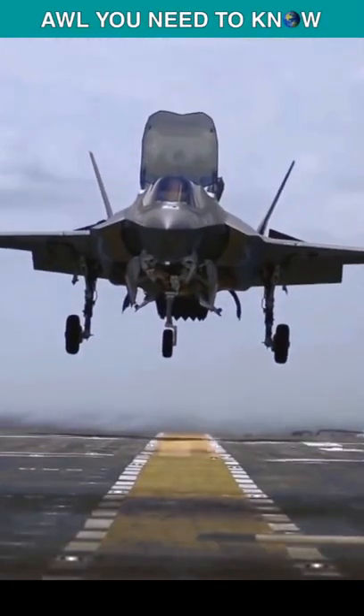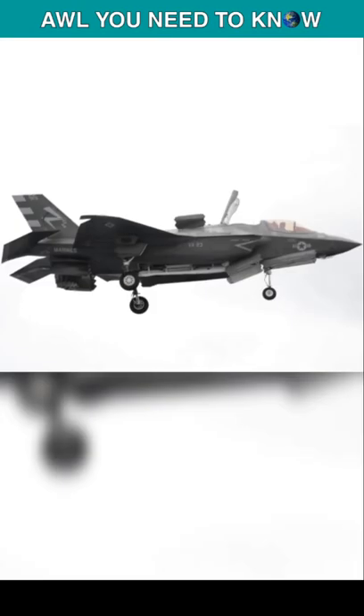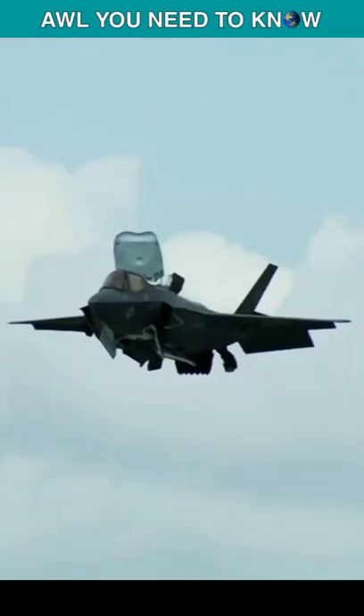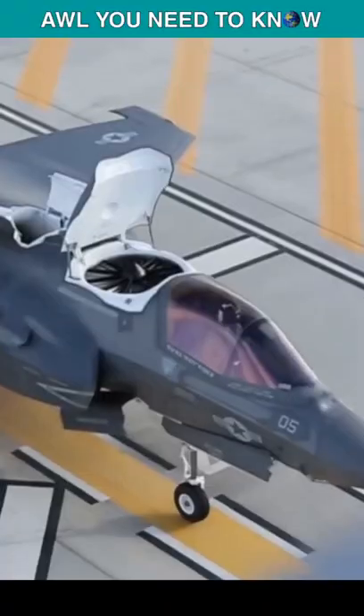F-35A versus F-35B — which variant is superior? The main difference between the two jets is that the B is less nimble, due to the necessity for the B to have VSTOL capability. The B variant is also considerably fatter and bulkier than the F-35A, as a result of the integration of the lift fan.